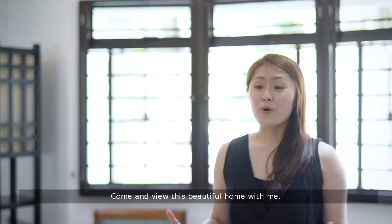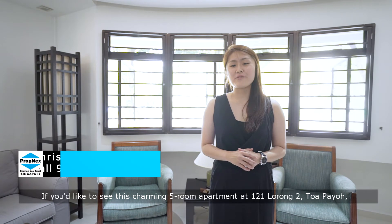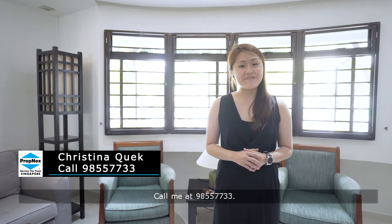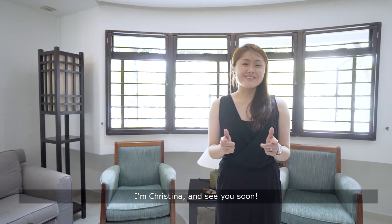Come and view this beautiful home with me — you have to see it to believe it. If you'd like to see this charming five-room apartment at 121 Lorong Toa Payoh, call me at 9855 7733. I'm Christina, and see you soon.